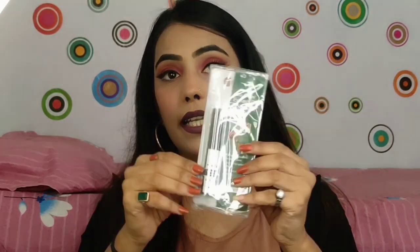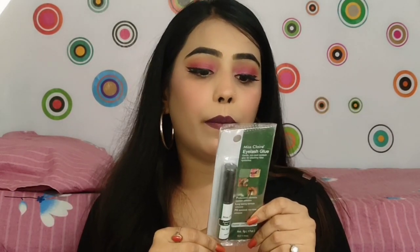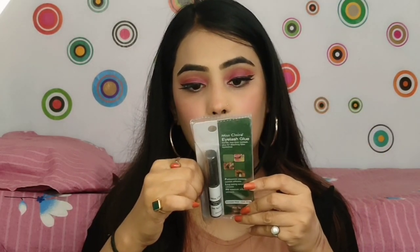The next item I purchased is eyelash glue — this is Miss Clear Eyelash Glue. My recommendation is to take it. It is very good glue and very easy to use. You can apply it daily when applying eyelashes. My shade is dark black. I haven't tried it yet but it looks very good. The price is 295 rupees.